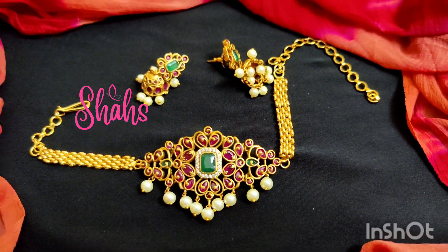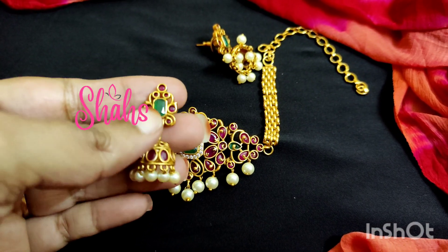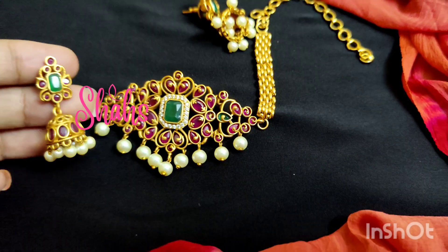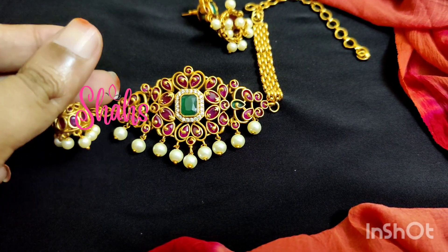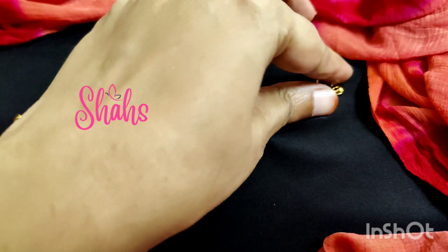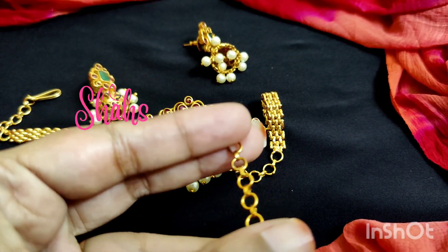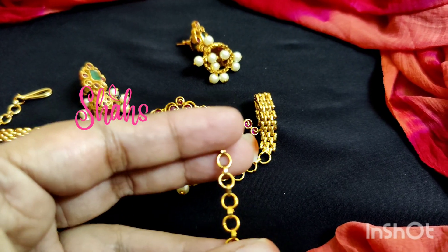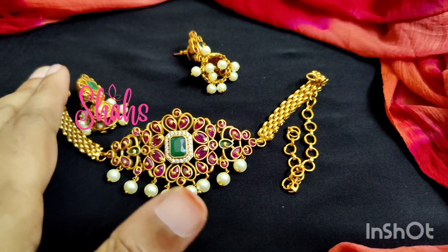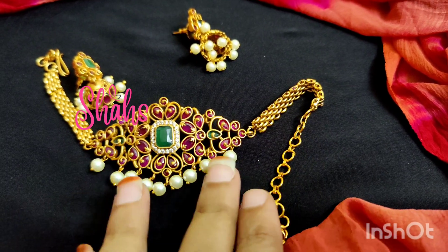This is the campstone mini choker with a Jhumki grain stone, campstone, and pushback earrings. See how beautiful it is — you can use it for children and adults. The chain is a little small, so I am providing an extra chain extension for everyone. Whoever receives it will get an extra chain for adults.